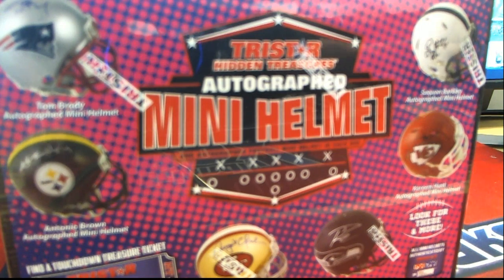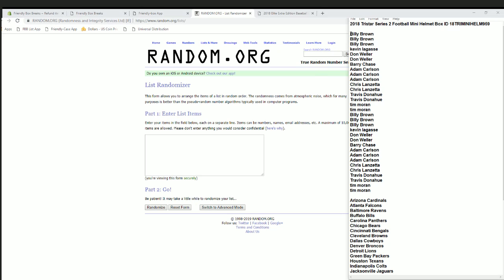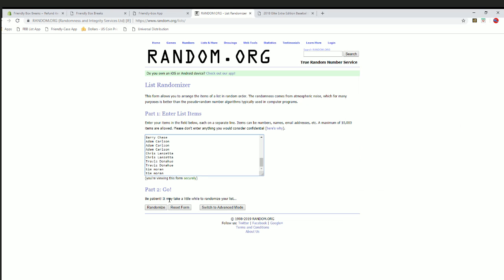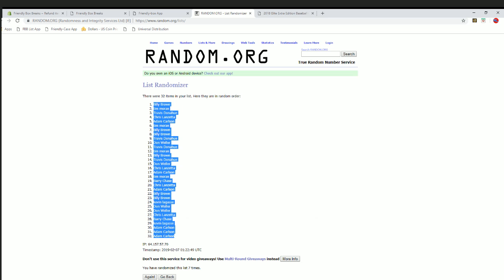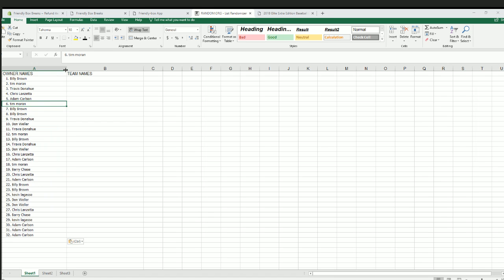Let's rock! 2018 Tristar Series 2 autograph mini helmet, this is number 959. Good luck guys — 32 clicks, names and team seven times each. Billy B down to Tim M, let's copy and paste.